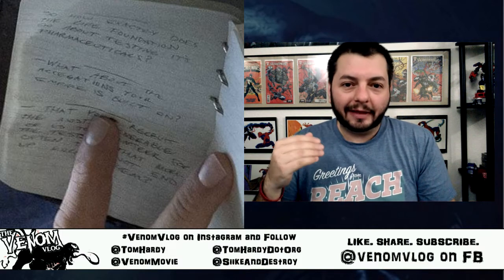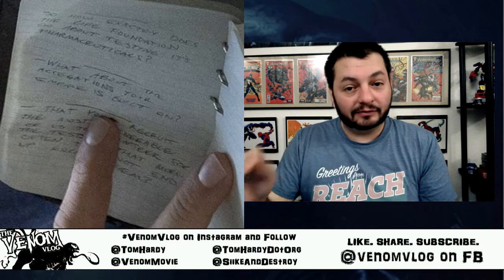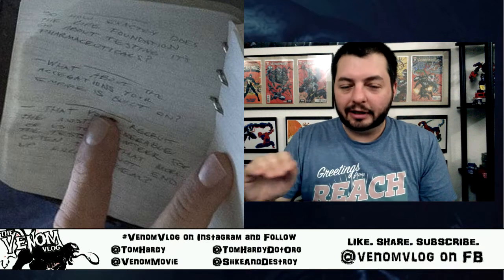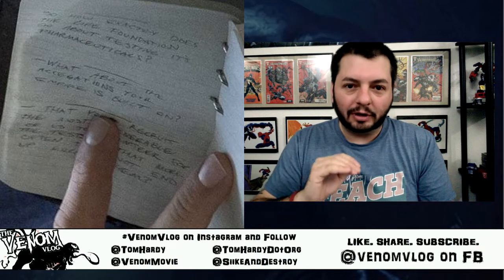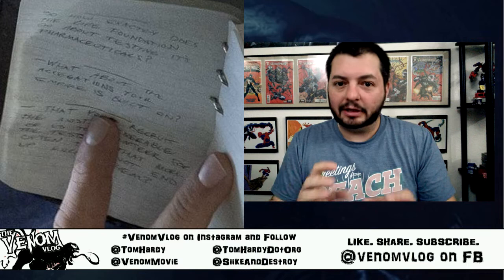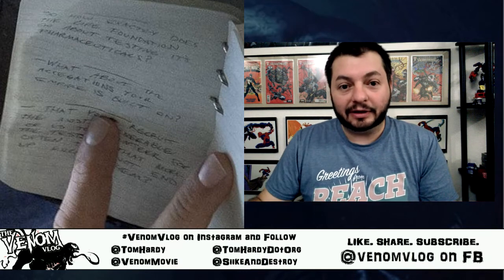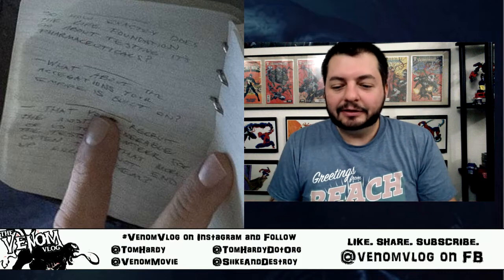That question tells us a lot about the Life Foundation already — they're a big company, they test pharmaceuticals, and there are allegations people are speaking out about. Maybe the Life Foundation controls the media or has a way to silence people. It's a dangerous world that investigative journalists live in.